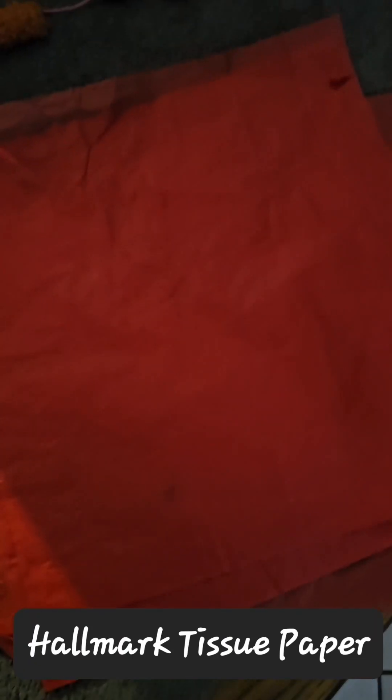Might sound silly, but tissue paper. All three of my cats absolutely love tissue paper to sit on, crinkle up, play on, and sleep on. I've found that the Hallmark brand tissue paper seems to be the most liked for some reason.